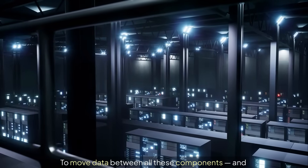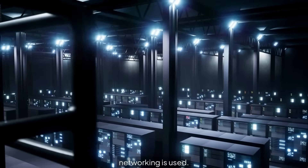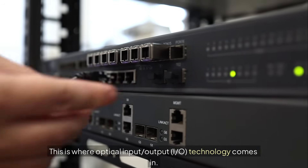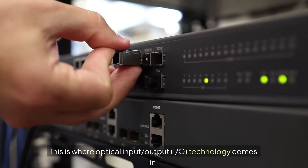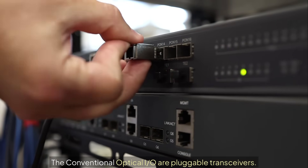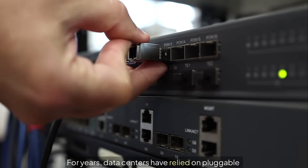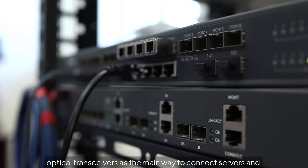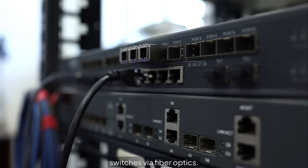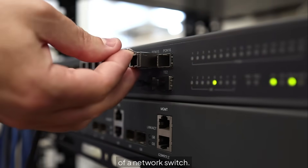To move data between all these components and between racks across the data center, optical networking is used. This is where optical input-output (I/O) technology comes in. The conventional optical I/O are pluggable transceivers — these small, removable modules fit into the front panel of a network switch.